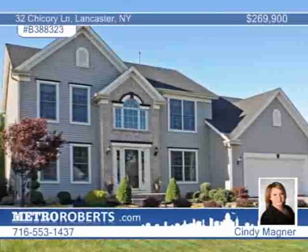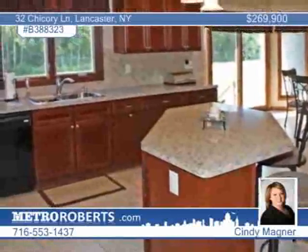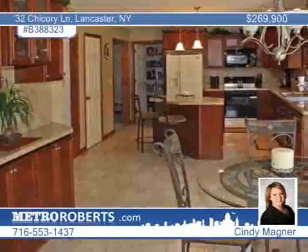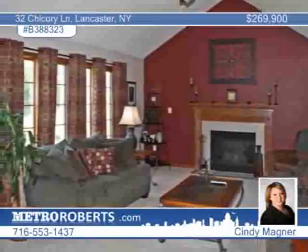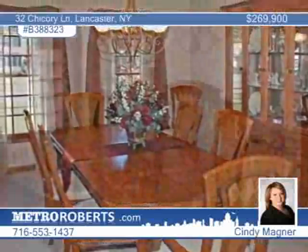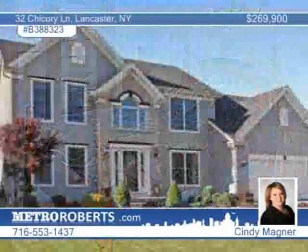This spectacular colonial on a quiet cul-de-sac in Lancaster will be the only one for you. Enjoy your summer days and nights in this fantastic, professionally landscaped yard with a shed that backs up into the woods. This four-bedroom, two-and-a-half-bath interior includes a spacious eat-in kitchen which opens up to a large great room to make entertaining a breeze. Enjoy a large dining room and a master suite with tray ceilings, a walk-in closet, and a master bath. Cindy Magner asks, why build when this existing Murano home has it all?